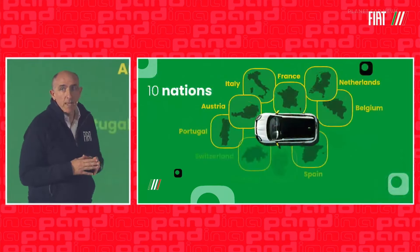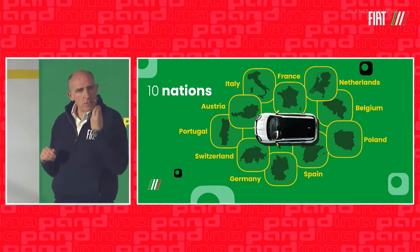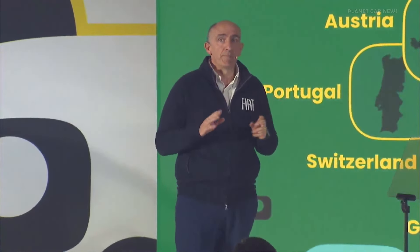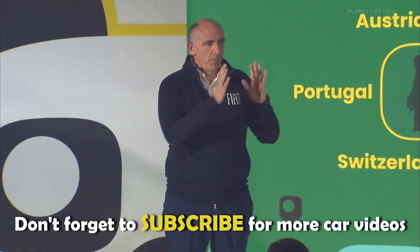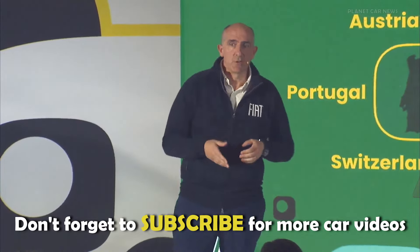Of course, the Pandina hybrid, which will be going into production in June, is not intended for Italy alone. With its technological and safety features, Pandina will become a credible product offering in all European countries. And most importantly, it will be Stellantis' only 3.6-meter, five-door, five-seater offering.